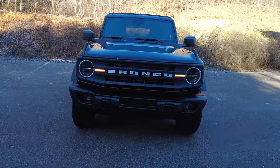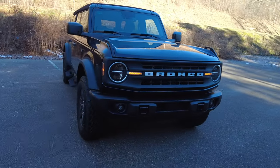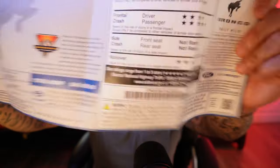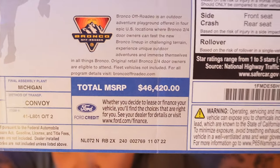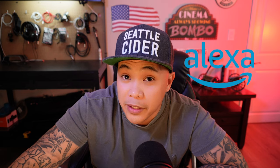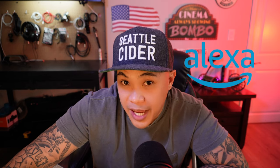I was one of those lucky ones that was able to get the Bronco at MSRP. This is the sticker — I paid $46,420. The one I specifically have has some extras. I think I have Alexa. It's weird because it already has Siri through Apple CarPlay, but it does have Alexa.